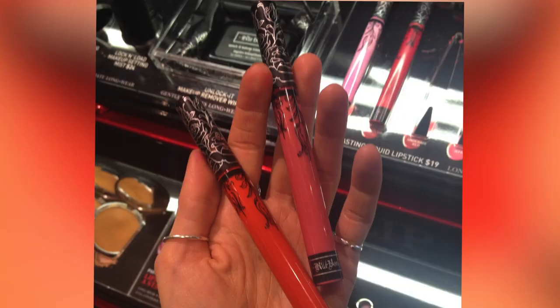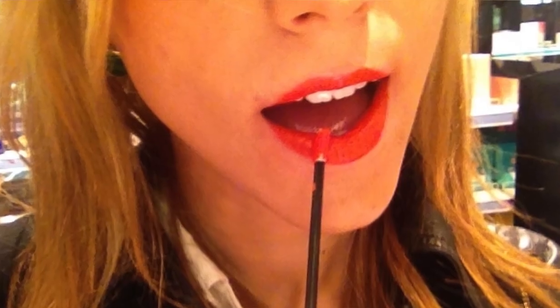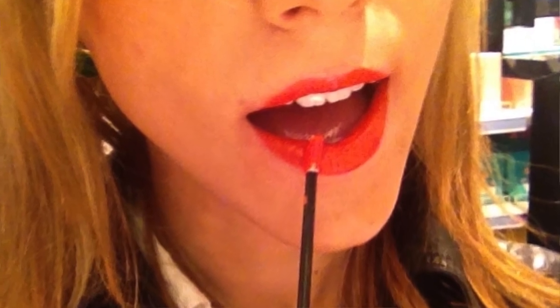Orange and coral are vibrant spring colors. Take a look at this Lip Mix Orange Cream color from MAC. The bold color will help you customize a fun and unique look to grab attention.